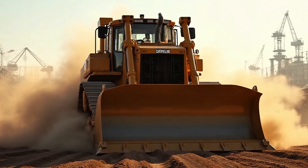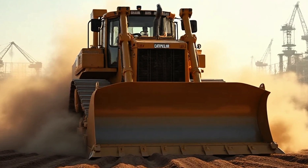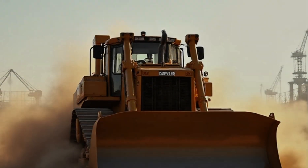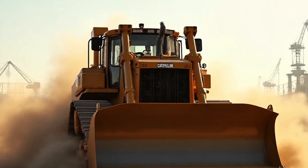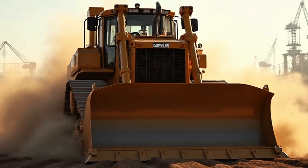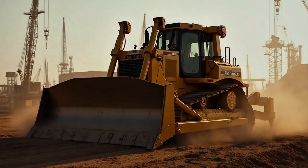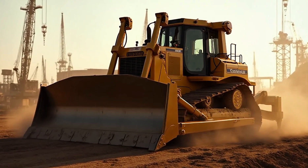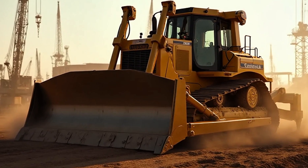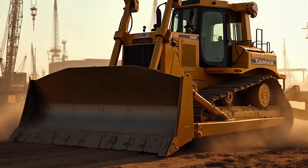Machines like the D12 Bulldozer are more than just tools — they're symbols. They stand for the builders, the dreamers, the people who look at empty land and see cities, who look at rough terrain and see highways, who look at challenges and see opportunities. When you fire up this bulldozer, you're telling the world: I don't run from obstacles, I face them head on. I don't stop when I'm tired — I stop when the job is done.